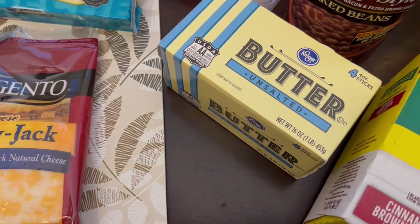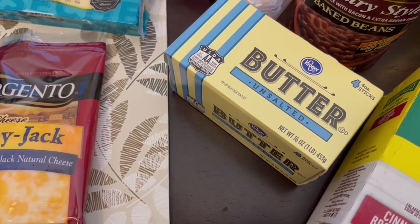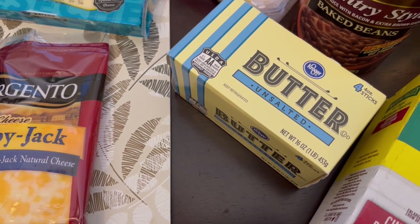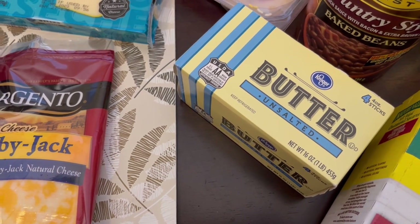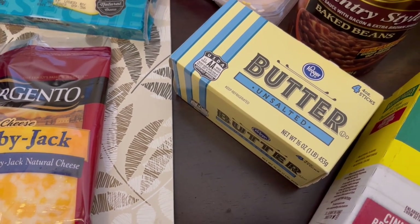Also grabbed some butter — it was on sale too this week. I think it was $2.49 and I happened to have a coupon for 55 cents off, so I just grabbed it and I'll put it in my freezer because baking season is coming up.